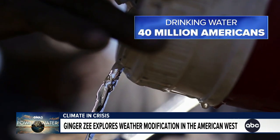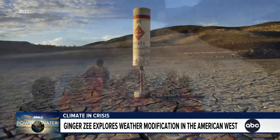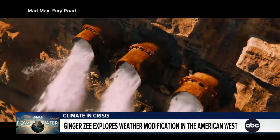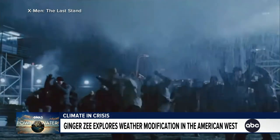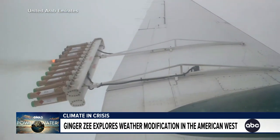The river provides drinking water to 40 million Americans and, of course, the breathtaking whitewater rapids running through the Grand Canyon — all of it threatened by more than two decades in a mega drought. But we do have a superpower straight out of science fiction: it's called weather modification, or cloud seeding.